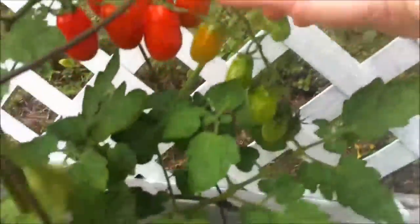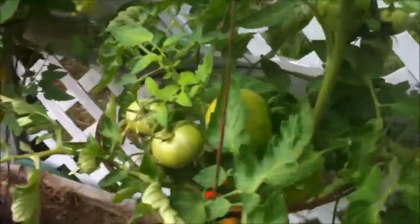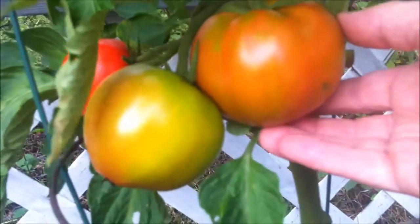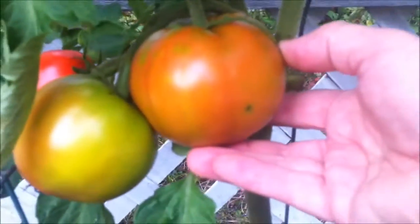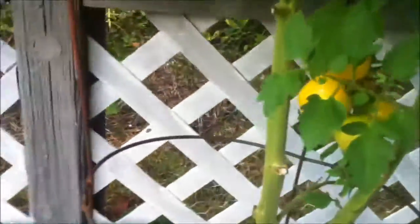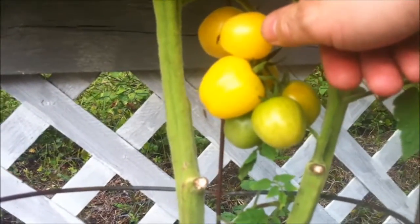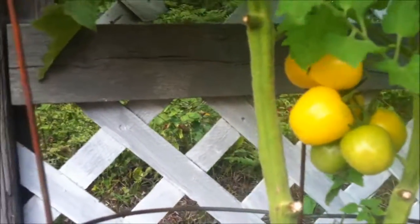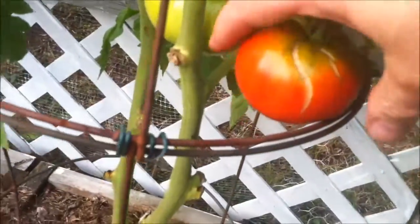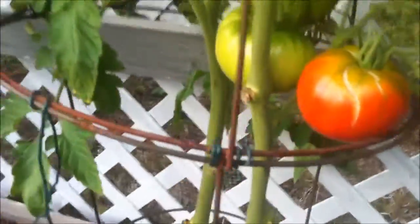Grape tomatoes growing. These are my beefsteak, and I thought they were supposed to be like a big tomato, but it's probably not any bigger than my celebrity tomatoes. These are yellow tomatoes — if you get past the color, they're a really tasty tomato. And here you can tell that we've gotten lots of rain because this tomato is actually starting to split. These are Bonnie Best.